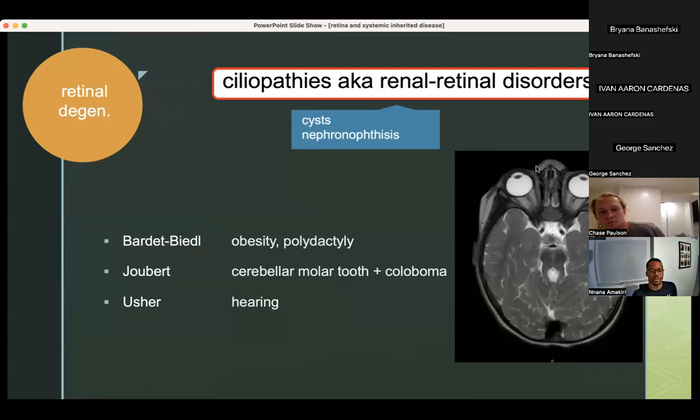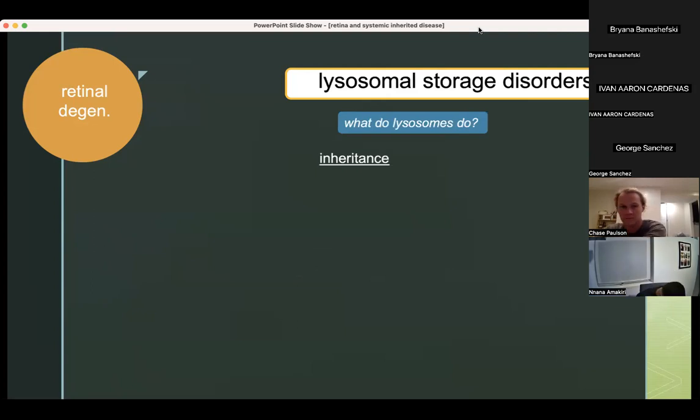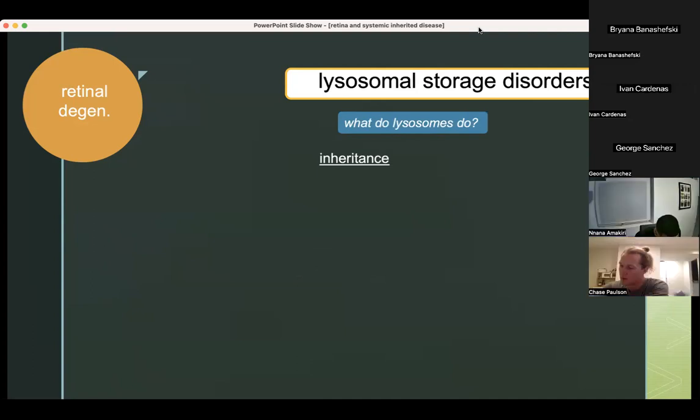Note: Usher syndrome and ciliopathies have been classified separately in the BCSC, so they're saying Usher is not technically a ciliopathy. Moving on to lysosomal storage disorders. As mentioned, lysosomes degrade things. When you don't degrade things, they build up inside the cells and that trash building up makes things toxic. What are some lysosomal storage disorders that cause a retinitis pigmentosa type issue?